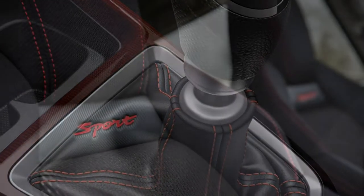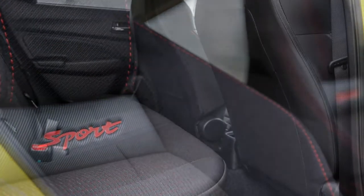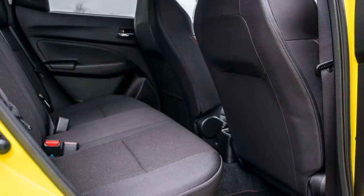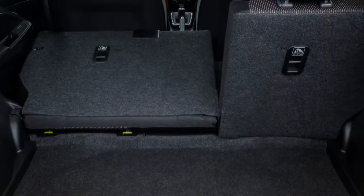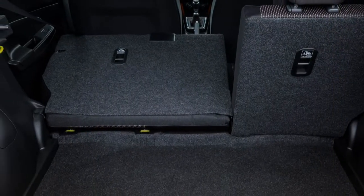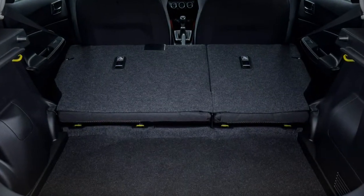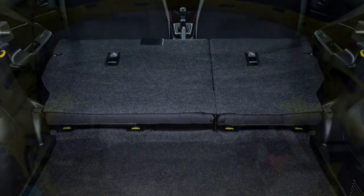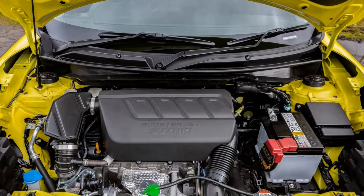The cabin has lots of hard-feeling plastic trim and more faux carbon, but in Euro-spec the Sport boasts generous standard equipment including adaptive cruise control, a collision mitigation system, automatic climate control, and a 4.2-inch central touchscreen. The seating position is high, but the nicely bolstered seats are comfortable and offer a good range of adjustment.